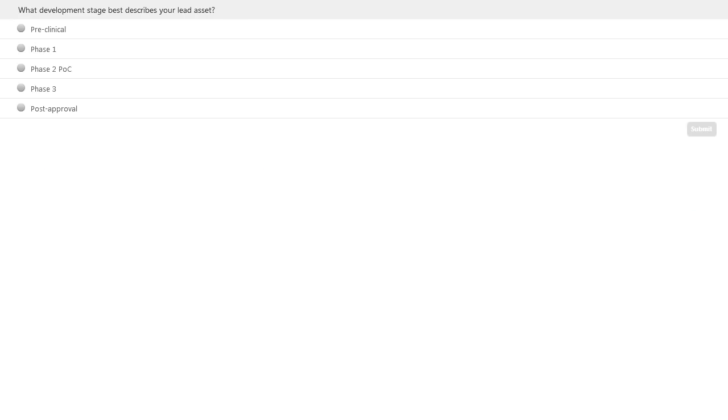I'd like to ask the audience to participate in our first polling question. The question is: what development stage best describes your lead asset? Your options are preclinical, phase one, phase two, proof of concept, phase three, and post-approval. Please click and hit submit.